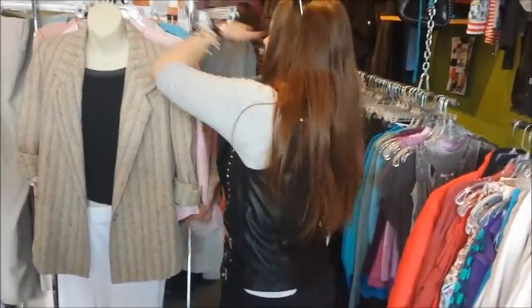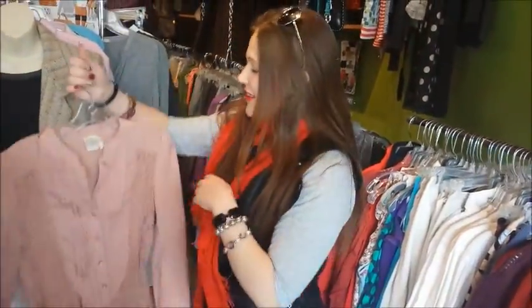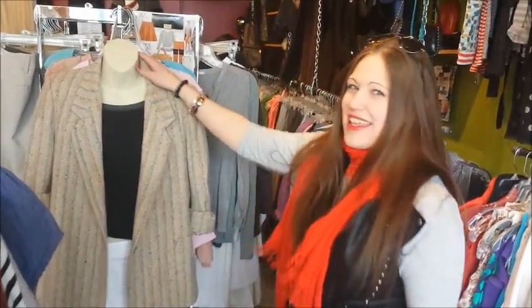This is Sunny Jensen, just showing you the upcoming trends. This is more of the dusty color. Make sure that you check out UpShift — if you've never been here, you have to come. I'm here Mondays from 4 to 8, 90% of the time. Make sure that you stop by. I love you!